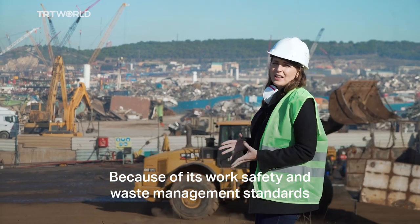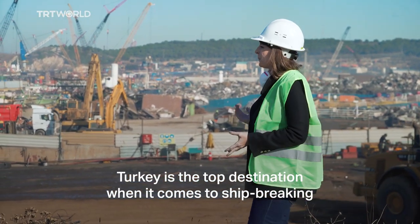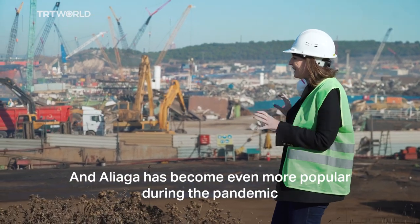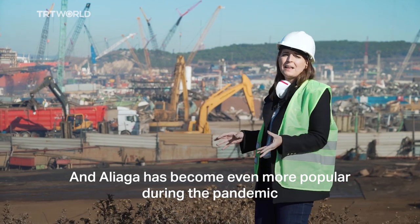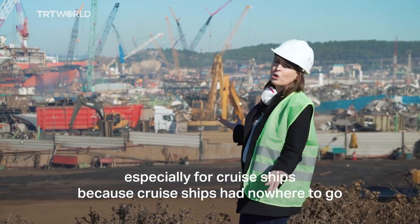Because of its work safety and waste management standards, Turkey is the top destination when it comes to shipwrecking and takes fourth place globally. Alaa has become even more popular during the pandemic, especially for cruise ships, because cruise ships had nowhere to go.